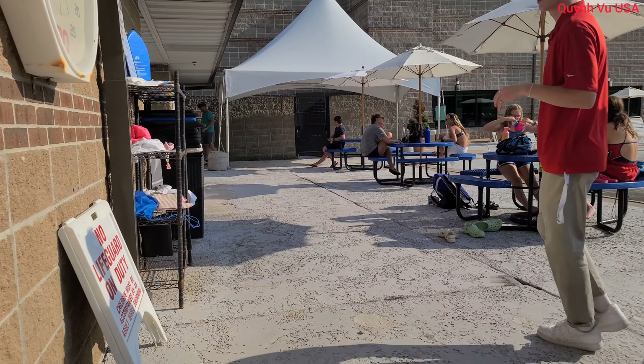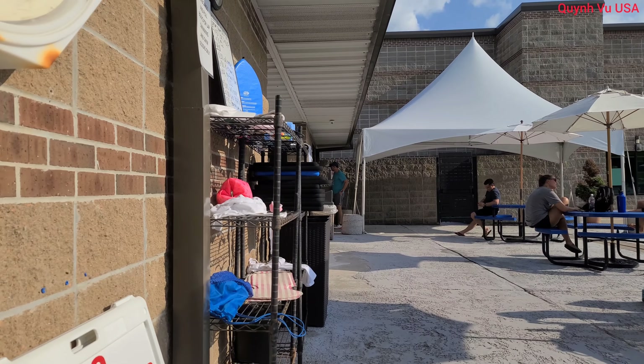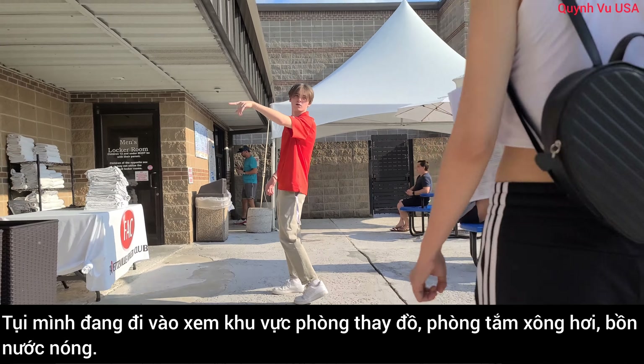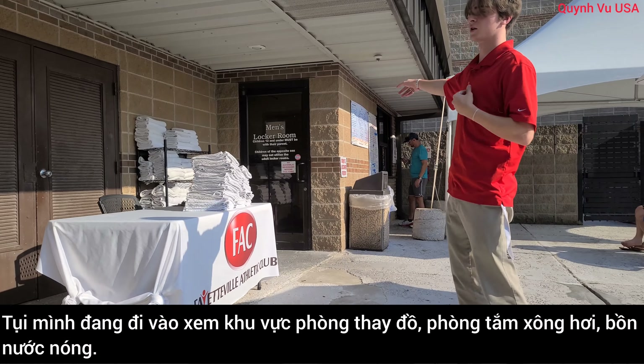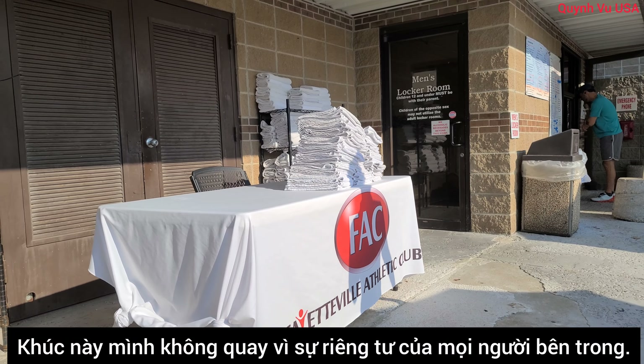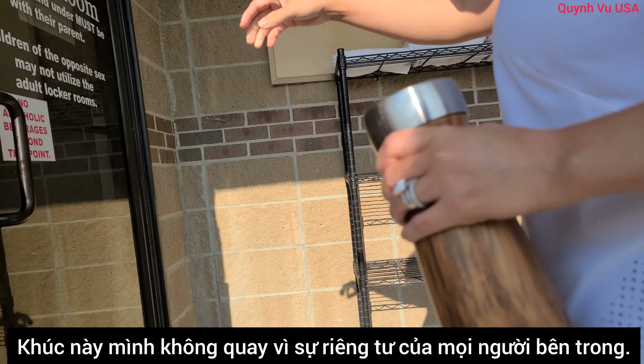If you guys want to walk through your locker room, so you can see that as well. In there you're going to see a hot tub, a steam room, a sauna, and showers. Your locker room is here — just go walk straight that way, I'll meet you on the other side.